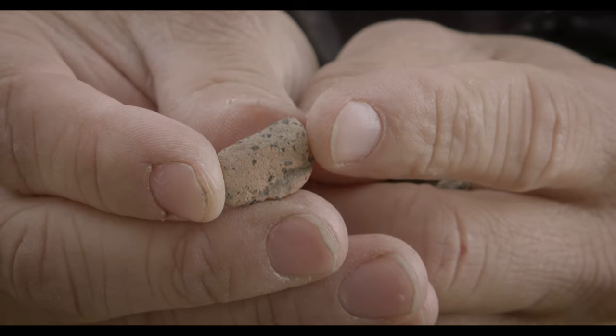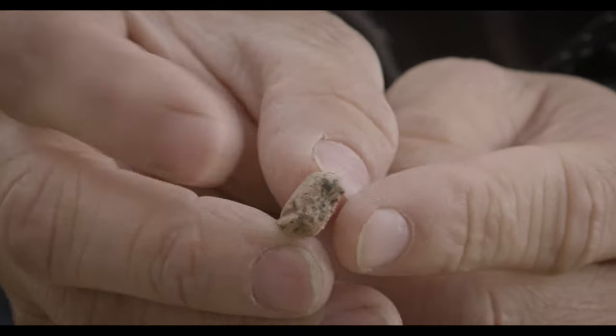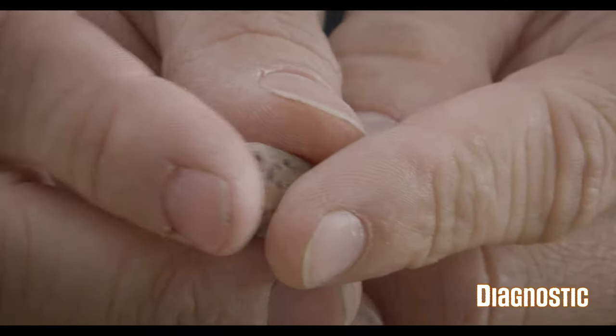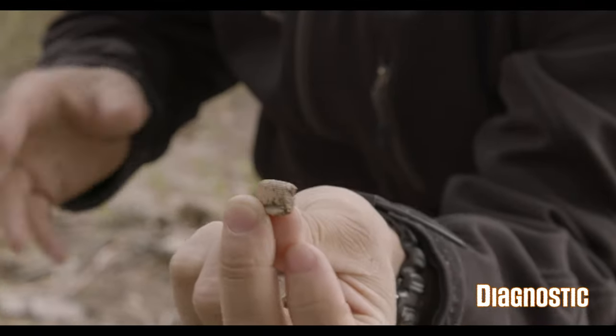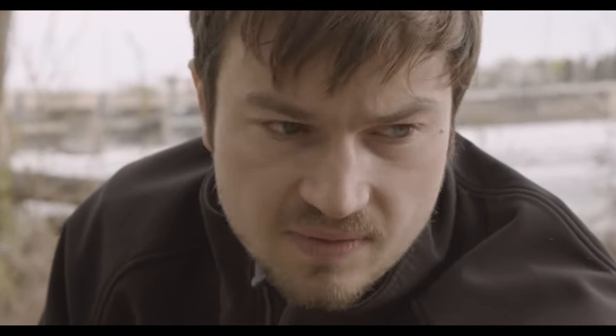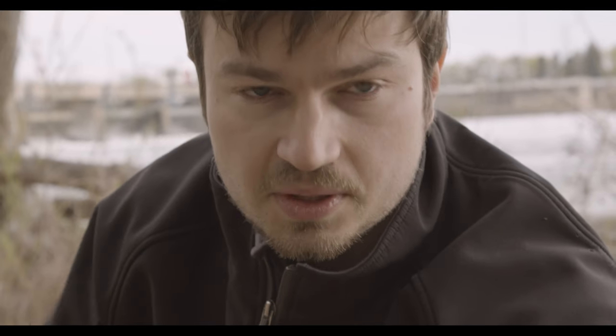Here's another rim sherd. Rim sherds are really useful to archaeologists because they tend to be diagnostic — because you know what part of the pot it is, it can help you determine what type of vessel it is, and also because they oftentimes tell you about the culture that was making them. They vary enough tribe to tribe and group to group.